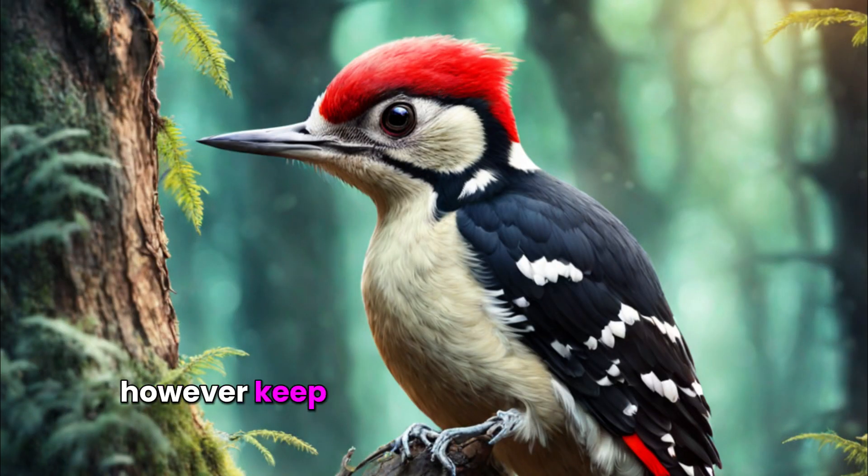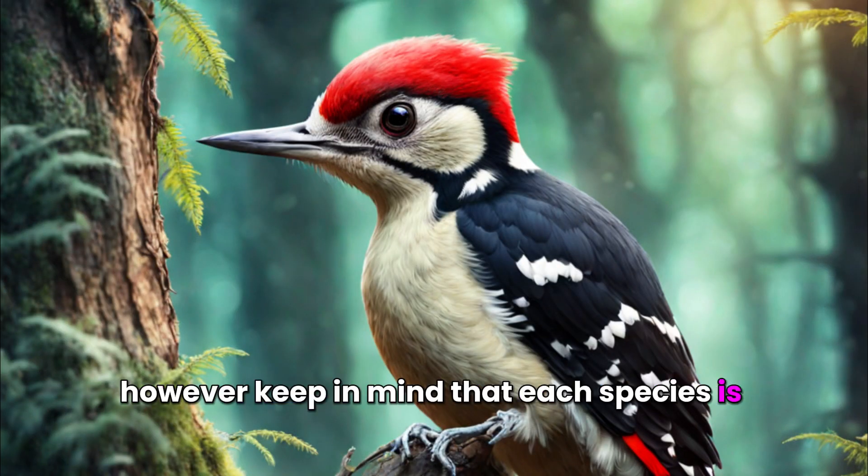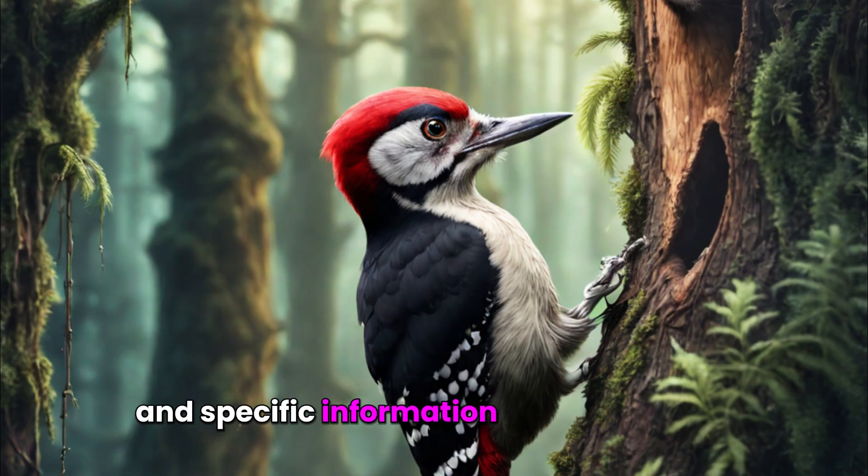However, keep in mind that each species is unique, and specific information may be needed for a particular woodpecker species.